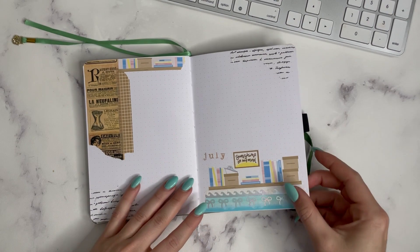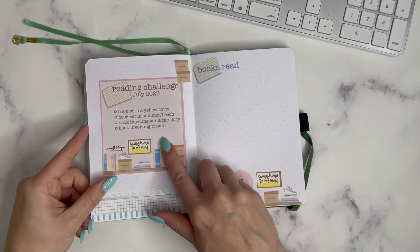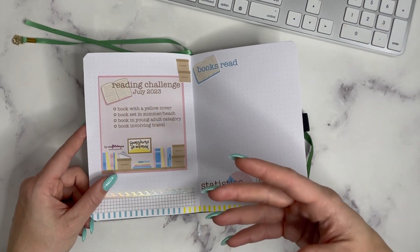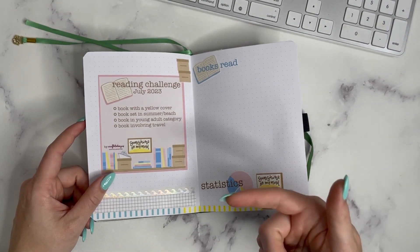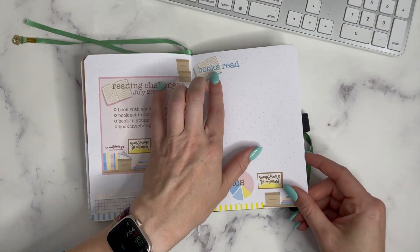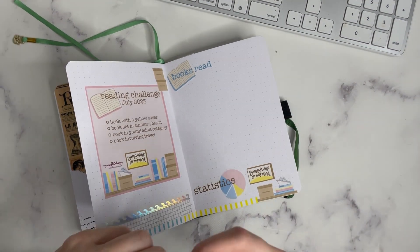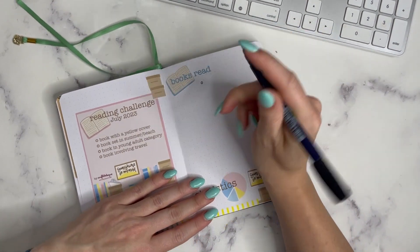So that is my setup for July. We have my cover page — I do a cover page every single month. We have the reading challenge, which I'm doing my best with, but as I mentioned, it's been a little hard with the nicer weather. I don't want to stay inside and I have a hard time reading outside. I also have my books read area and my statistics, so I'll go ahead and fill in the books I intend to read for July.